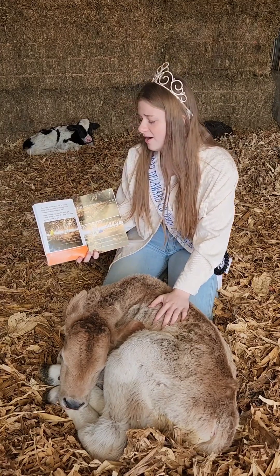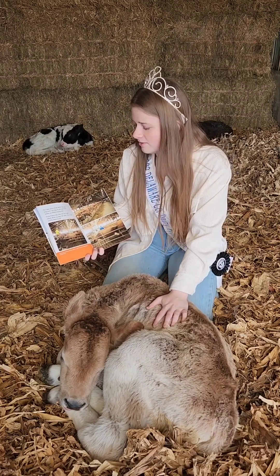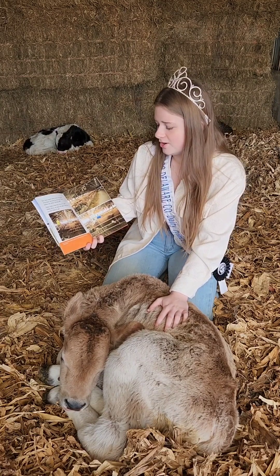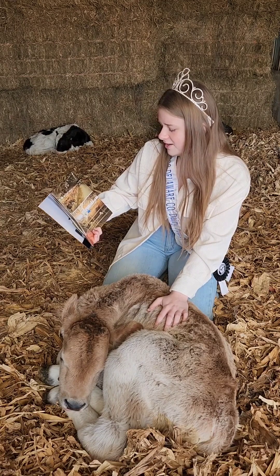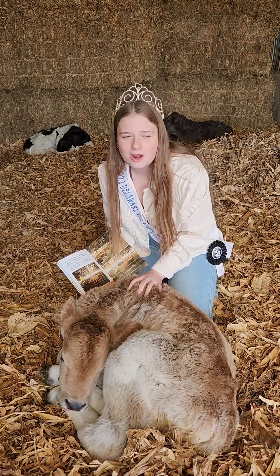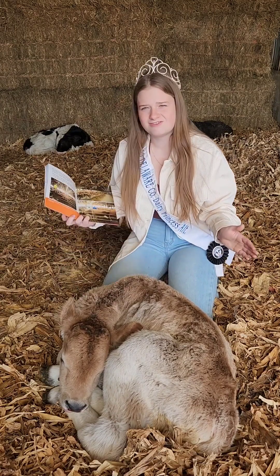Our cows spend about half the day lying down, but they are not lazy. Their bodies are constantly making milk. Three times a day, they line up to get milked. When we open the gate, they know exactly where to go. The cows are milked at 4:30am, 12:15pm, and 8:30pm. Cows love having a steady routine. Now on our farm, we only milk twice a day, so we milk at 5 in the morning and 5 at night.